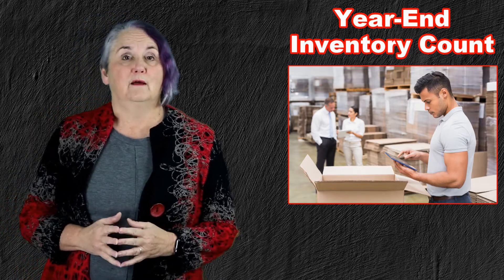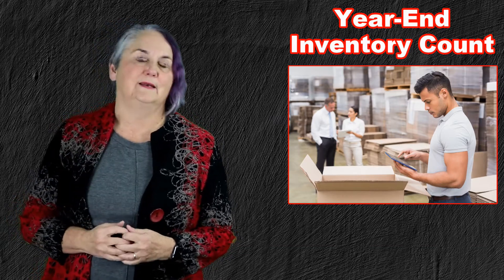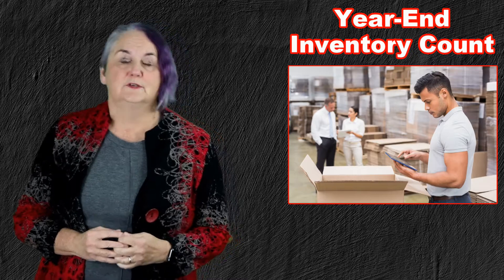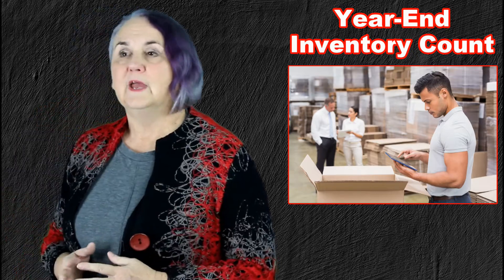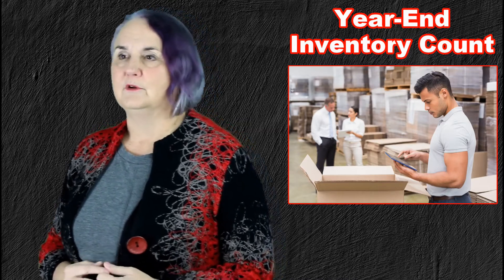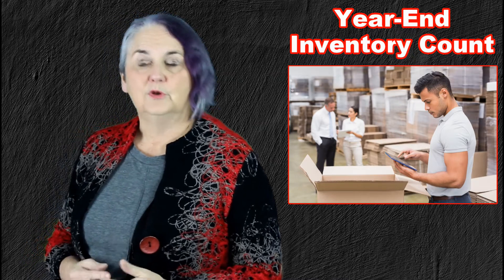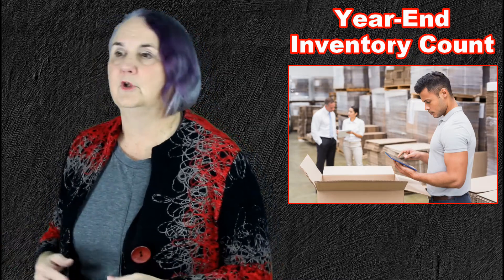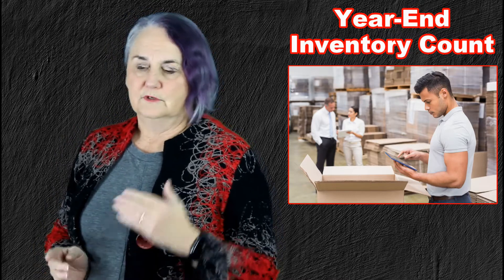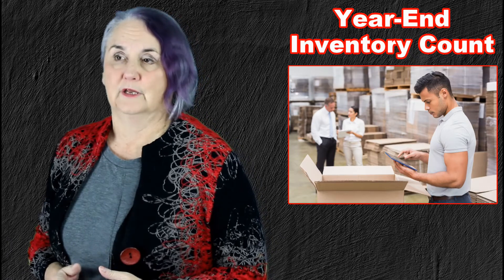If you have products, you have inventory — you've got to figure out what you had in inventory on December 31st, being the last day of your year. This will require some planning. You can count on December 31st, but this is no one's favorite day to count, it being New Year's Eve, or you can wait and count on January 2nd when you come back to work. Perhaps you're closed from Christmas till New Year's — there might be a day in there you can count.